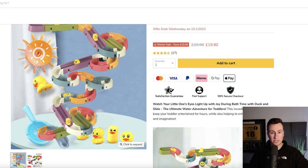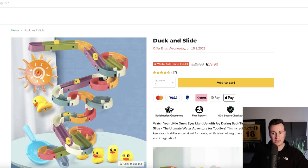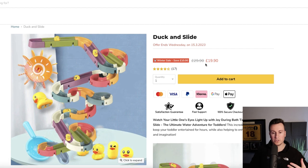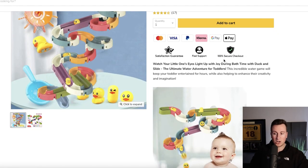Let's take a look at the business selling this product — jackies-kids.uk. They're selling it for an extremely cheap price of £19.90, with a note that the offer ends on Wednesday, which is today. Whether that's legit I'd have to check by coming back tomorrow, but more than likely it's some sort of scarcity tactic trying to pressure people into buying the day they see it. It's fairly typical and textbook when it comes to dropshipping product description layouts.